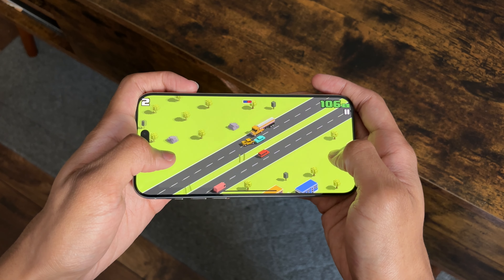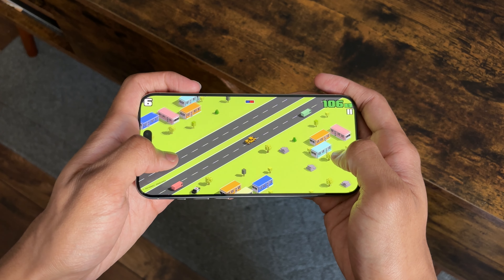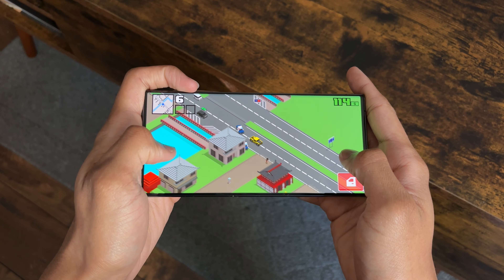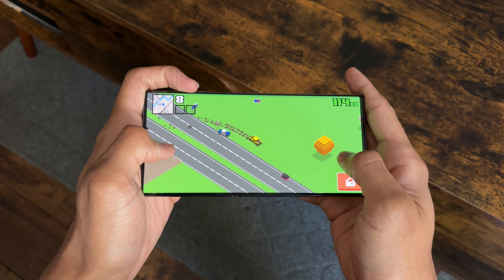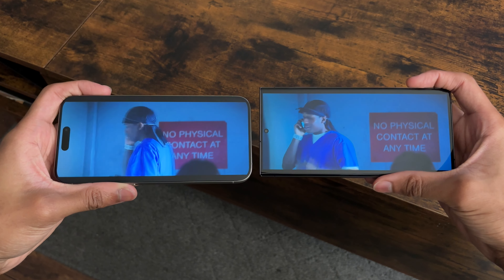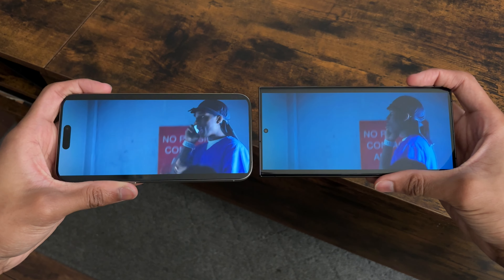The resolution of both the 15 Pro Max and S23 Ultra is an amazing benefit when consuming media and playing games. Gaming was something I did a ton of on both phones, and when it comes to looks, the Galaxy S23 Ultra does have slightly better graphics. I was also able to see everything very clearly when watching videos. I preferred the S23 Ultra since it had a bigger screen and boxier frame, but that's just personal preference.